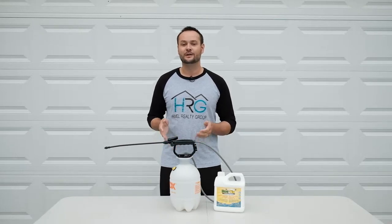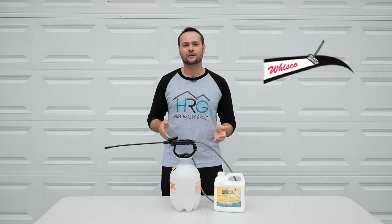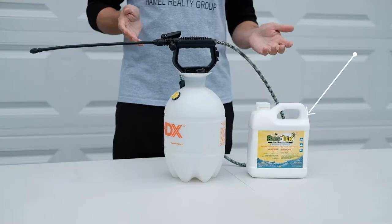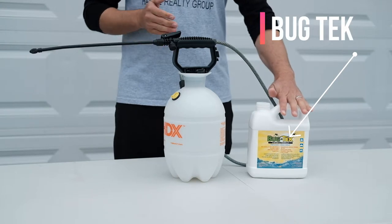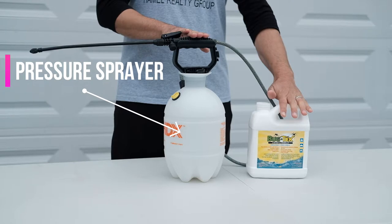If you're from the Fredericton area, you've probably heard radio ads about a product called Bugtech from a local store called Wisco. I've been using this product now for the last few years and it works wonderful for my home. All you need is one bottle of Bugtech which costs around $50 and one pressure sprayer you can pick up at any hardware store for around $20.